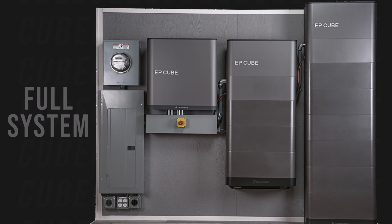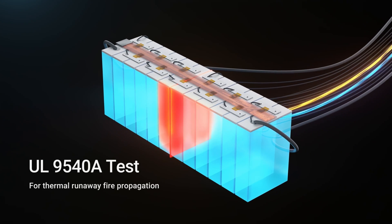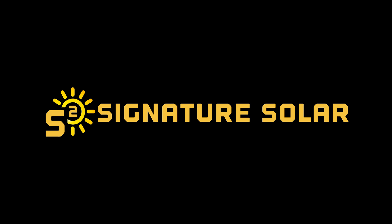Everything you need for a smart, whole-house solution. The multitude of testing to UL standards ensures an easy permitting process. Whether you've been in the game for years, or looking to get your first few solid installations under your belt, join the solar revolution and discover the power of the EP-Cube. Visit our website to learn how you can make the switch to installing the EP-Cube today.